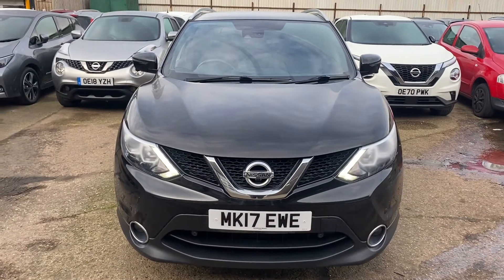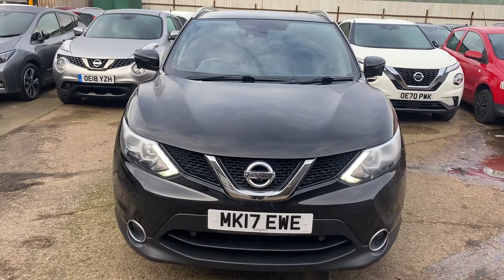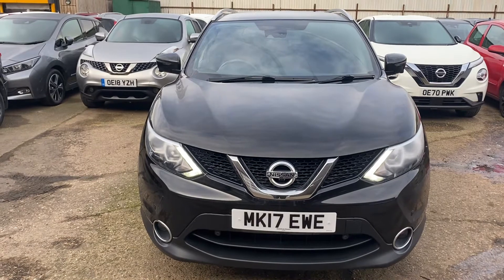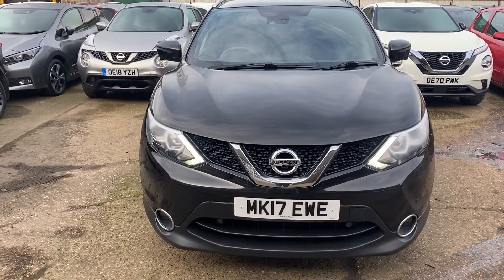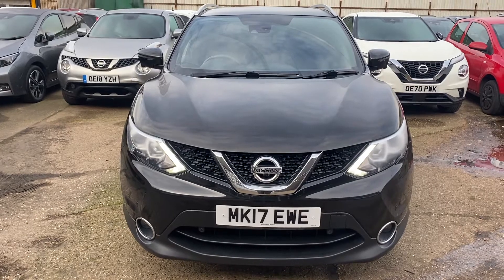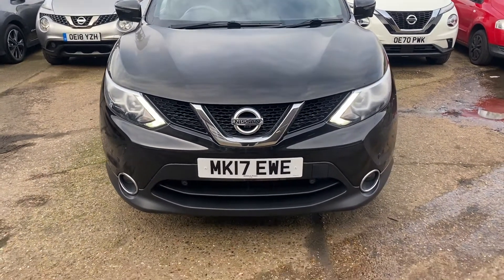Good morning, it's Steve here from Ellsbury Nissan. As promised, I wanted to get the video over to you this morning on the vehicle that you've inquired on, MK17 EWE. It's a 1.2 Digte N Vision, currently priced at £13,390. It has 27,984 miles on the clock. I can confirm it's had one previous owner.